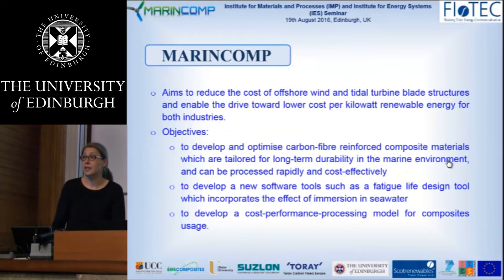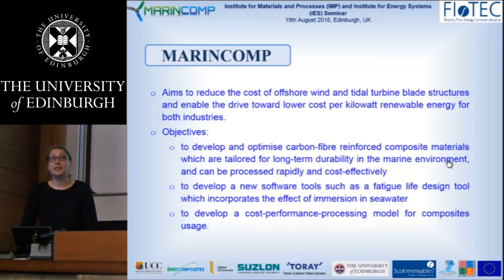I will first present the Marine Corps project. The aim of this project, as with many projects at this point, is basically to reduce the cost of energy. The main objectives are to develop and optimize carbon fiber reinforced composite materials tailored to work in the harsh marine environment, to enable fast processing and production of blades, to develop new software tools for fatigue design life, and to develop a cost-performance processing model for composite usage.